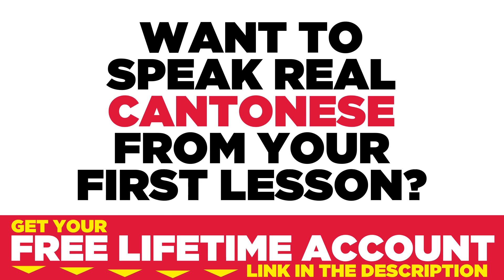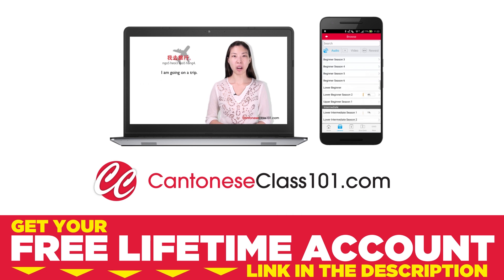Want to speak real Cantonese from your first lesson? Sign up for your free lifetime account at CantoneseClass101.com.